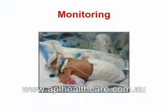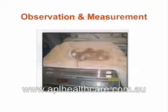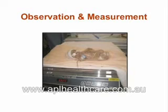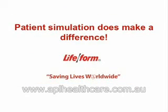Additional training options include monitoring: various monitors, sensors, and electrodes may be attached and connected, just as they would on a real micropremie. Suctioning: practice suctioning nose, oral cavity, and stomach. Observation and measurement: observe and measure each part of the body, including height, weight, and circumference of the skull. Cleaning and diaper changing: practice cleaning, bathing, and diaper changing while the neonate is in the incubator. Patient simulation does make a difference — put essential skills to practice by training on the MicroPrimi Simulator developed by NASCO.